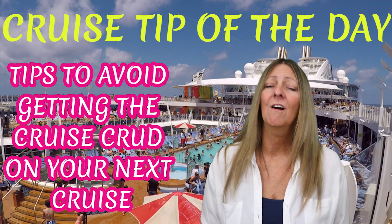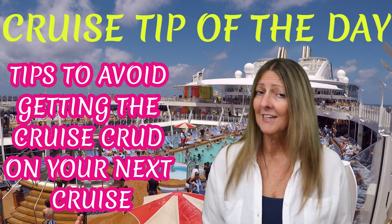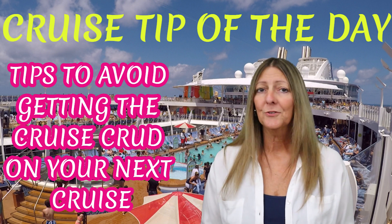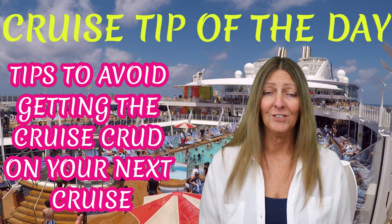Hey everyone, this is Sharon from Sharon at Sea. There are thousands of people on board a cruise ship all at one time in a closed environment, and if one gets sick it's only a matter of time till many more can get sick. So to avoid the flu virus, the stomach bug, or any other infectious condition, I am going to give you a few strategies to follow.